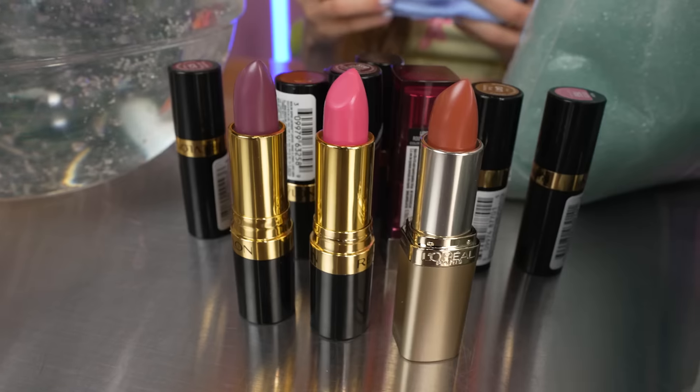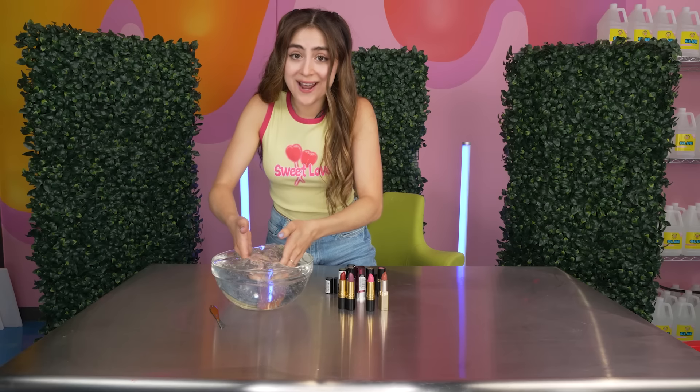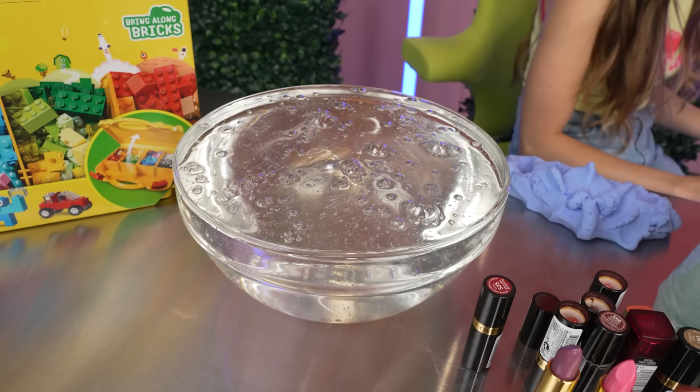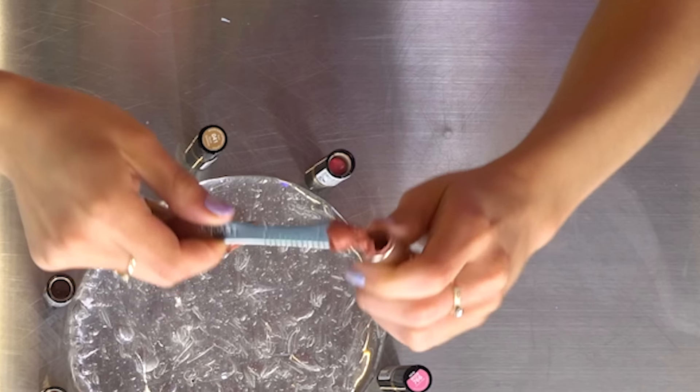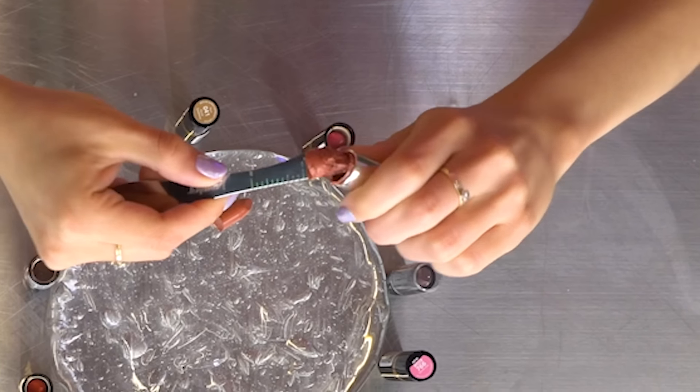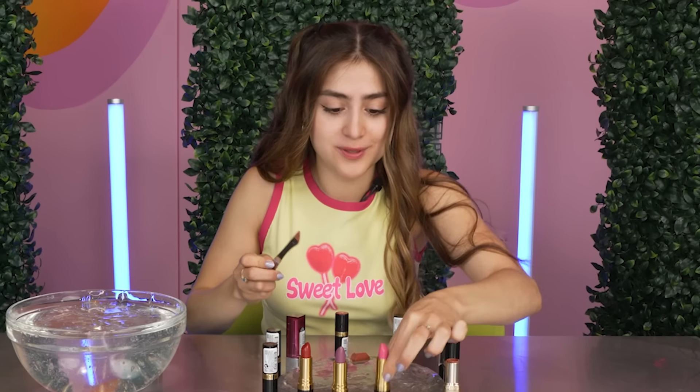Someone suggested I add lipstick into slime. I'm gonna add it to this clear slime that I have right here. I have my little knife and we're just gonna chop up the lipstick and see what we create. My last makeup slime turned out pretty cool, so I'm just gonna go in and get as much as I can. I honestly love ruining makeup — it's so much fun.